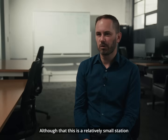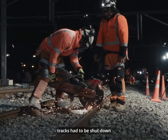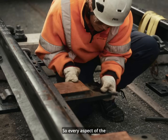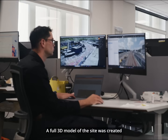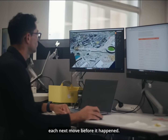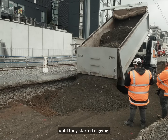Whenever work was being done on the lines at Wellington station, all tracks had to be shut down from the city to the Wairarapa, so every aspect of the operation had to be precise. This meant that 6A was a fully digitised project. A full 3D model of the site was created so that all teams were able to efficiently plan each next move before it happened. But even with the technology, they wouldn't know what was in the ground until they started digging.